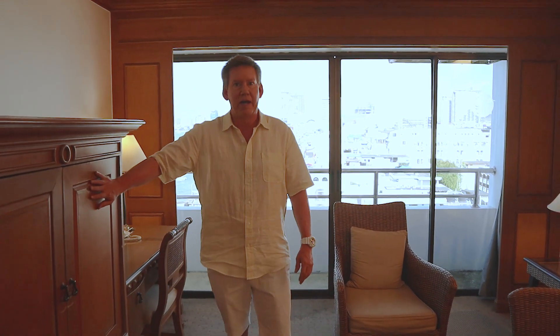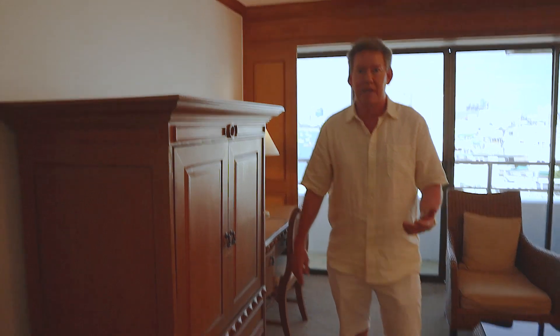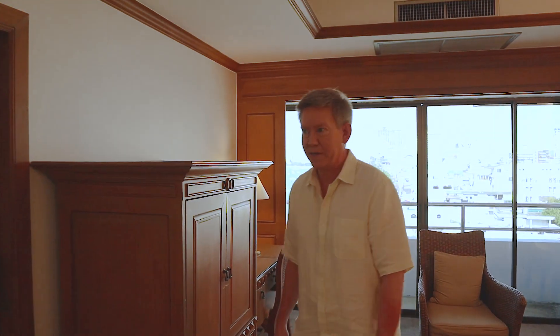There is a TV in here. I have not actually used it, so I can't tell you how many channels they have. I figure if you're coming to Thailand, you should not be watching TV.